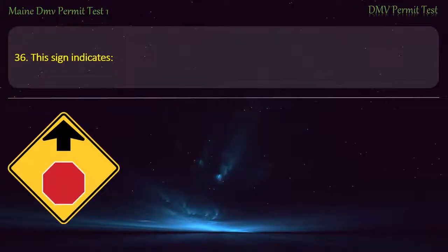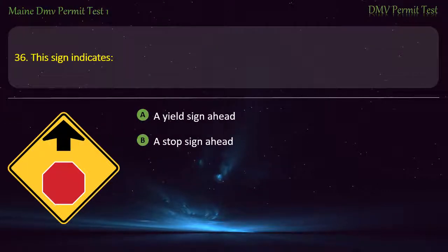Question 36. This sign indicates: A yield sign ahead. A stop sign ahead. The lane is closed ahead. No entry ahead. Answer: A stop sign ahead.